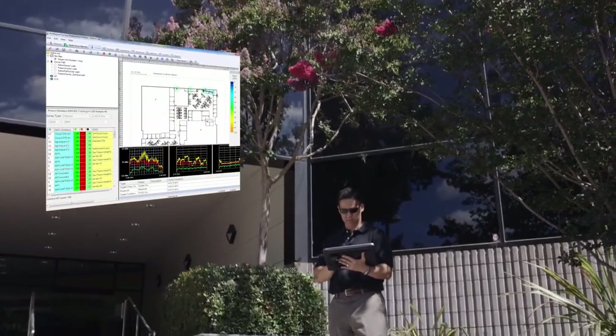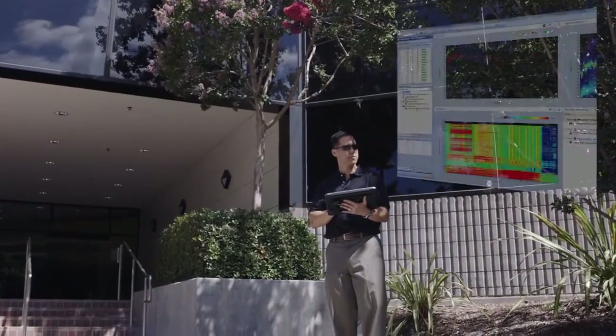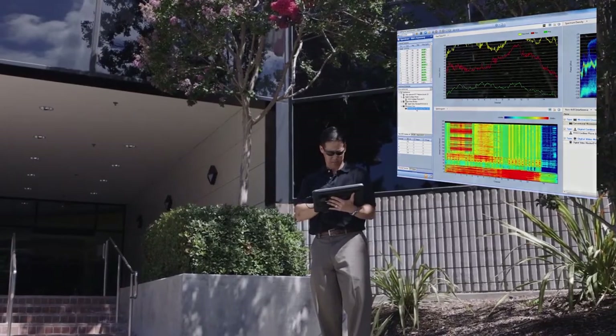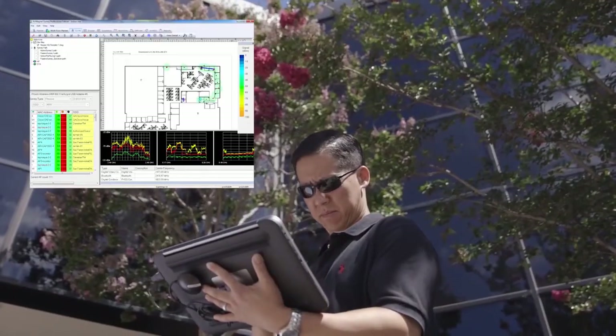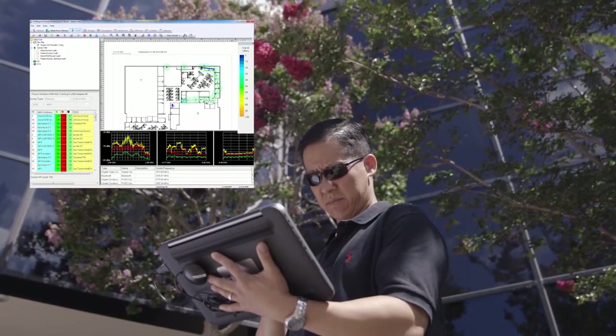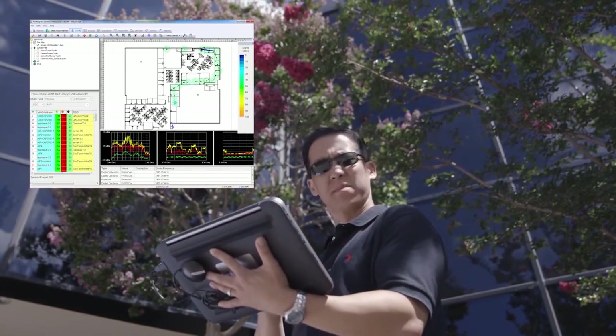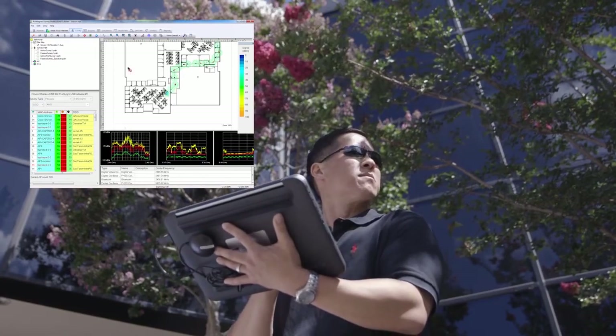Combined with the AirMagnet Survey Pro, the Spectrum XT can accelerate deployment projects and minimize wireless LAN issues by giving you the ability to do simultaneous spectrum and Wi-Fi analysis in a single-site survey. Getting it done right the first time saves time and money.